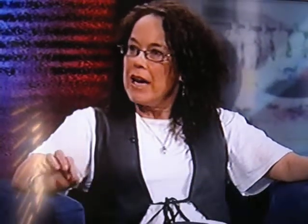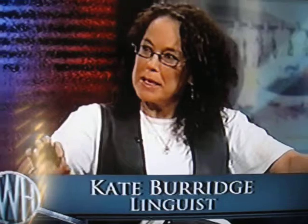In standard English, buy has a past tense bought, and bring has the past tense brought. But what's happening is that increasingly bought is appearing as the past of bring. Stop it, everyone. Stop it.